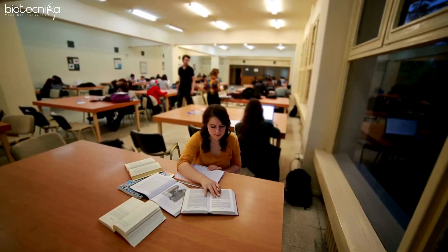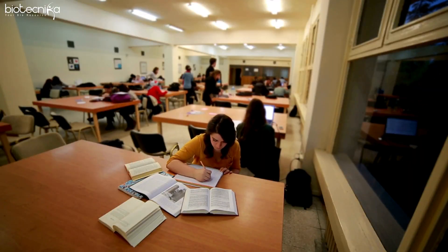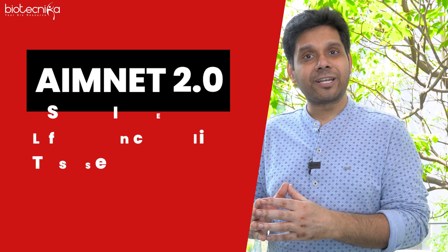Sadly, there is no test series available on the internet which gives you exclusive practice — unit-wise practice, part and section-wise practice. So, at Biotechnica, we have designed and devised one very clear, simple strategy for all of you. We are calling it AIMNET 2.0.